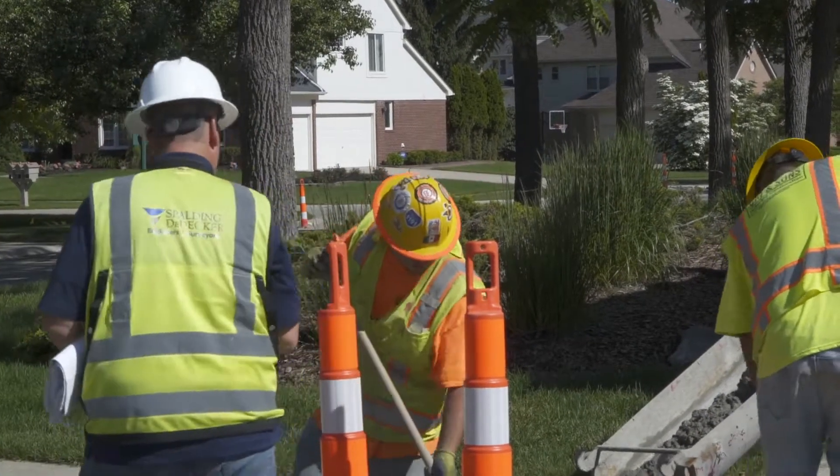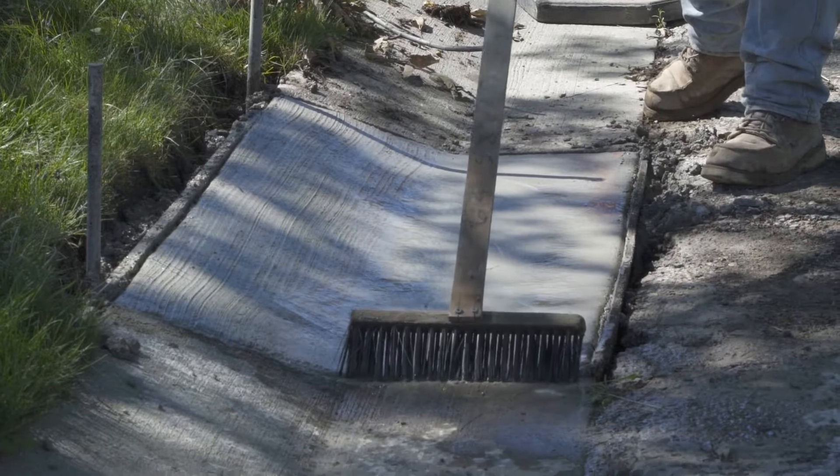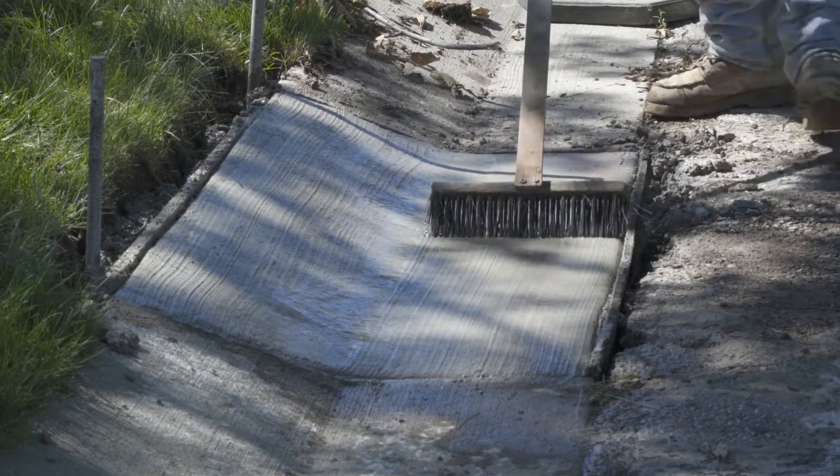Once they get everything poured, they'll finish it — they'll come back, broom finish the surface, and then they'll apply a concrete curing compound.